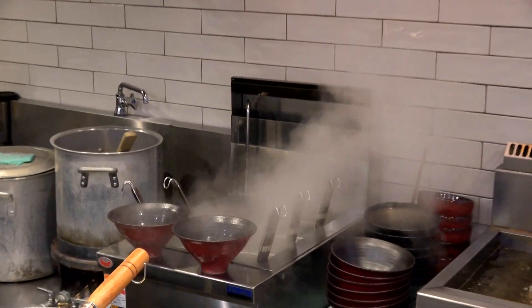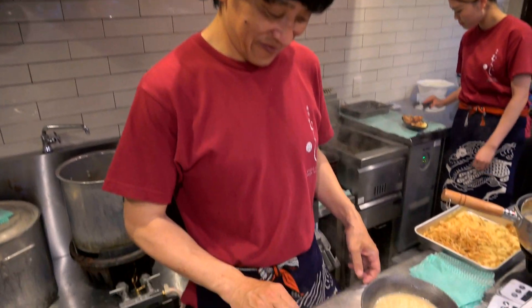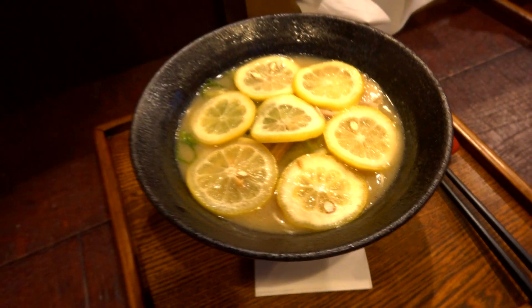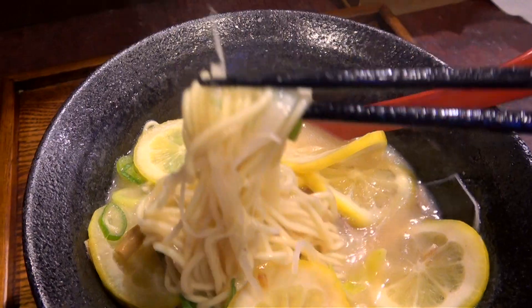But you won't want to leave Muraji without enjoying their specialty. The process plays out right in front of you as you watch these master ramen cooks do their thing. I ordered the chicken with lemon ramen, just because I've been eating a lot of ramen on this trip and I thought I'd try something a little different. It's good to kind of switch things up.